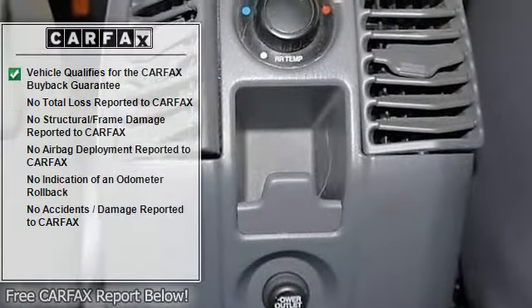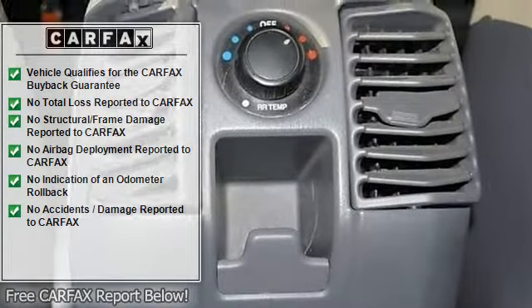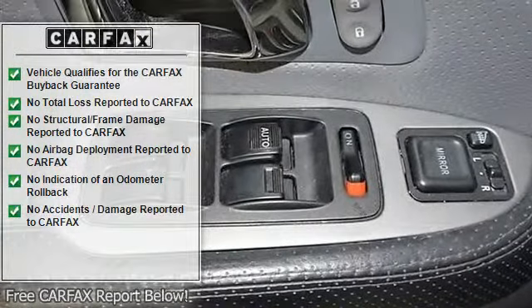Power driver seat, bucket seats, heated front seats, driver adjustable lumbar, third row seat, pass-through rear seat, leather seats, floor mats, adjustable steering wheel.